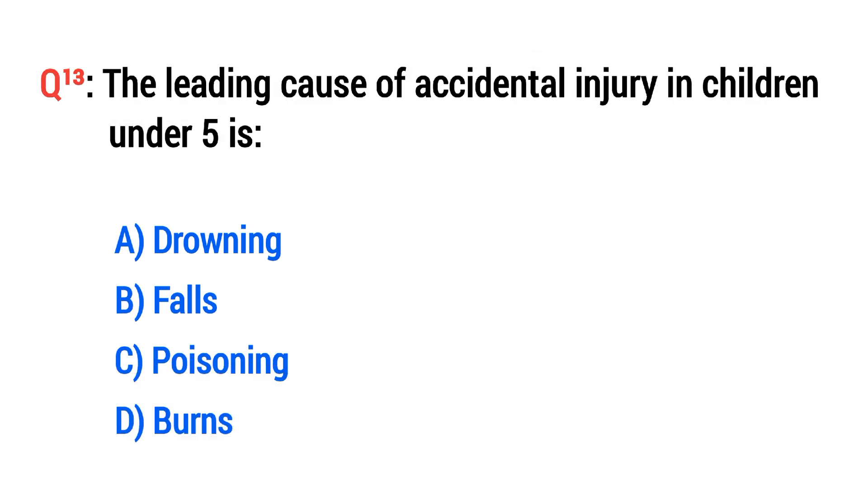Question No. 13. The leading cause of accidental injury in children under five is? The right option is A: Drowning.